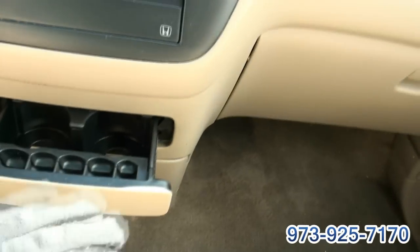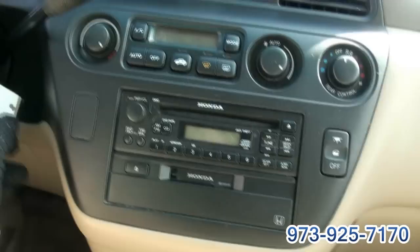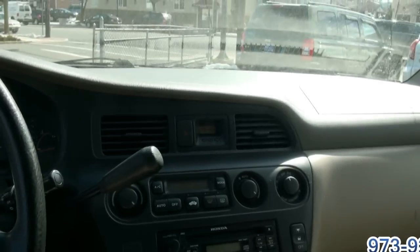Cup holders, even the change holder. Transmitter key. If you need more info, give us a call at 973-925-7170.